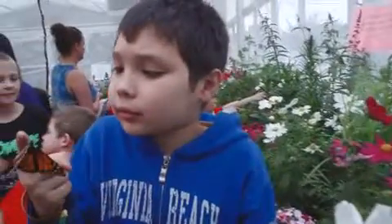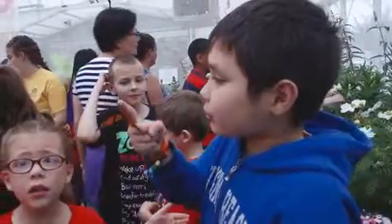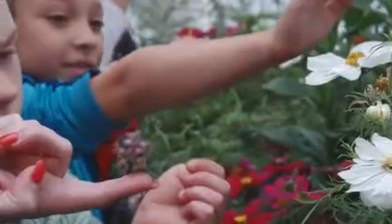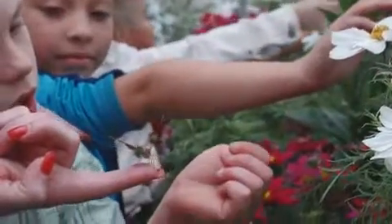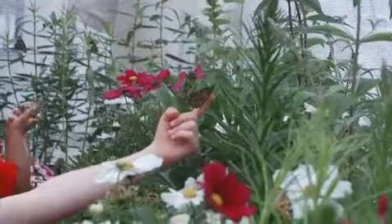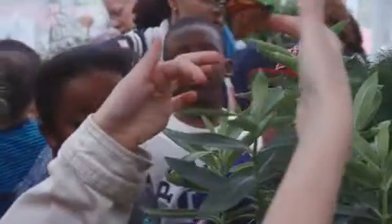And one thing that's wonderful is the interaction of the little children with the elderly. We'll have a white-haired woman sitting on a bench with a monarch on her hand, and the child will go over and start talking and showing that I have a monarch on my ear or something. It's really cool.